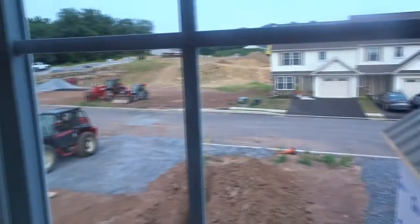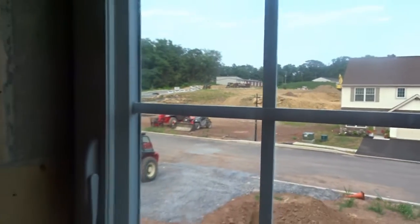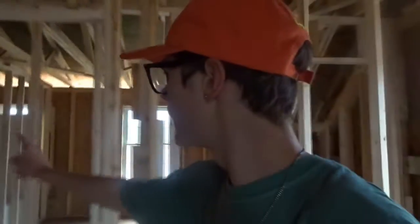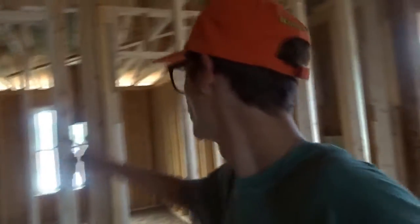I'm upstairs and here's a little overview. Me and my cousin were in here yesterday. Here's the window that peeks out through everything — you can see the tractors and stuff.